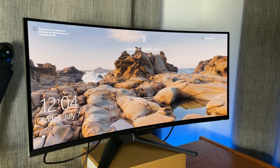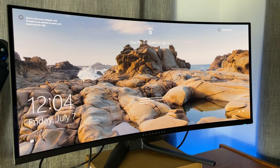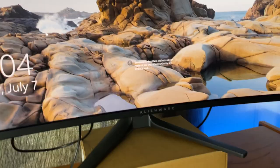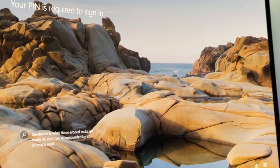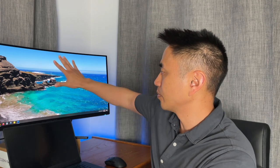One thing I noticed is the monitor height is a bit short — though that's different for everybody. I usually stick a four to five inch box underneath the monitor so I can have a dual screen setup, with a laptop screen below and the main primary screen above. I use this all the time for both work and gaming.